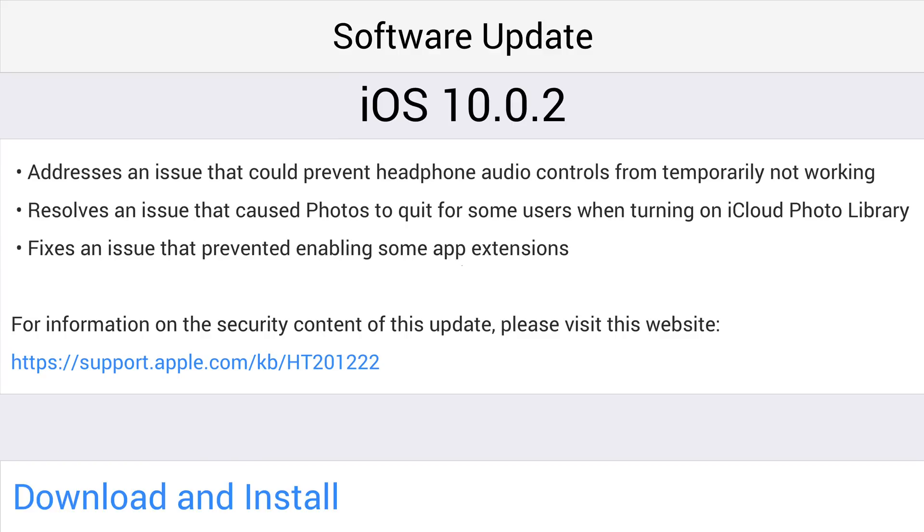And finally, iOS 10.0.2 fixes an issue that prevented enabling some app extensions. And for all the security information you could ever want, you can click on that link down below.